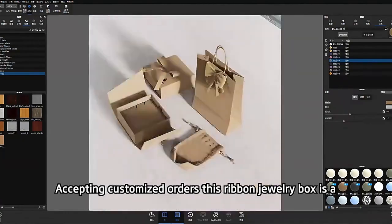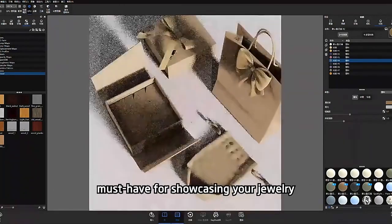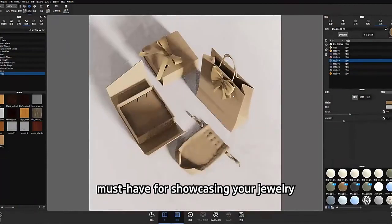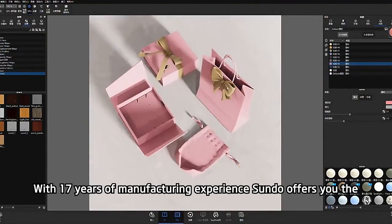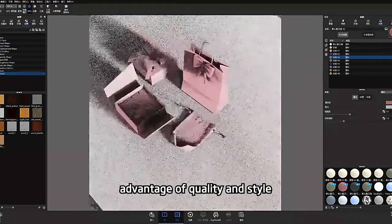Accepting customized orders, this ribbon jewelry box is a must-have for showcasing your jewelry. With 17 years of manufacturing experience, Sundy offers you the advantage of quality and style.